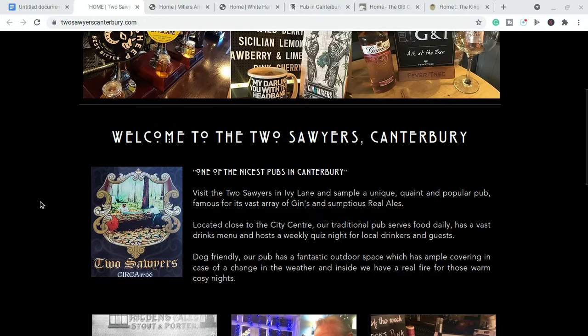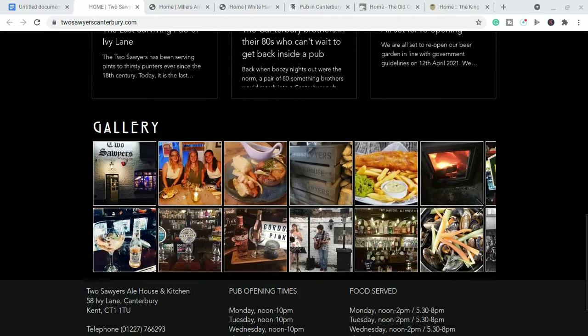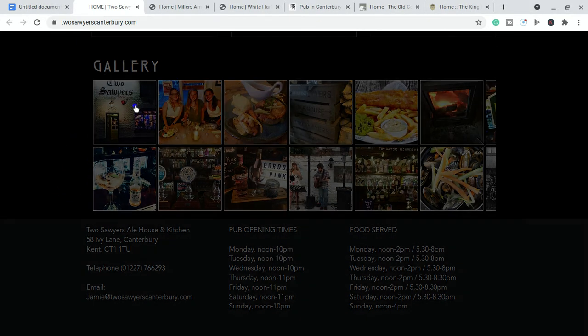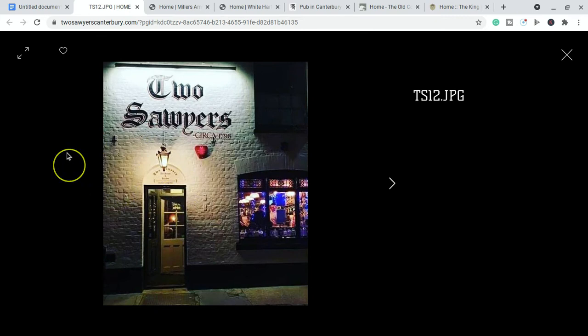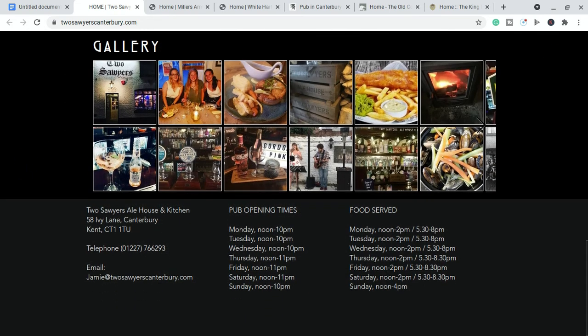So the Two Sawyers Ale House and Kitchen is in the middle of Canterbury. You can see the gallery there — that's the picture of the pub itself. It's a very nice pub from the outside, does a lot of entertainment and very nice food. The address is down in Ivy Lane in Canterbury, not too far from the main high street, so if you're sightseeing this is a pub very close by.